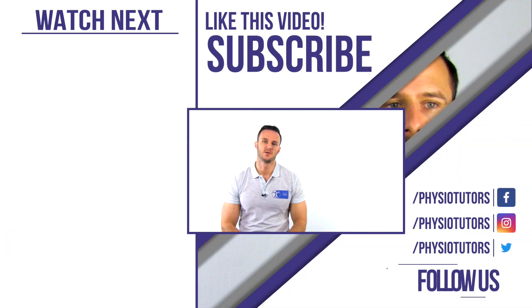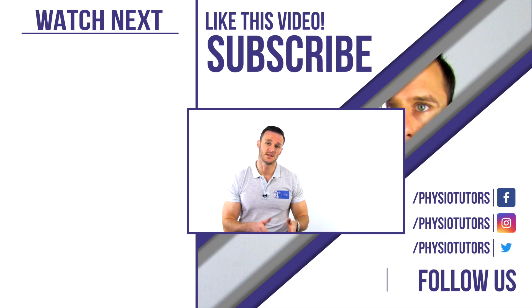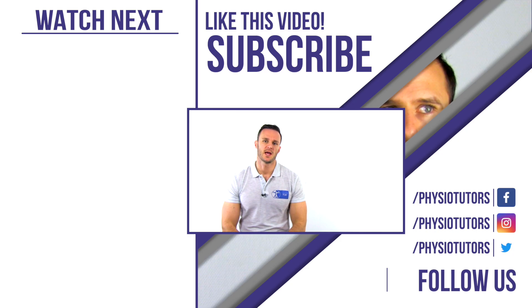This was our video on the Smooth Pursuit neck torsional test. If you are curious about other tests for cervicogenic dizziness, check out the playlist right next to me. A lot of this information and much more can be found on our future course on the spine on our website, study.physiotutors.com.